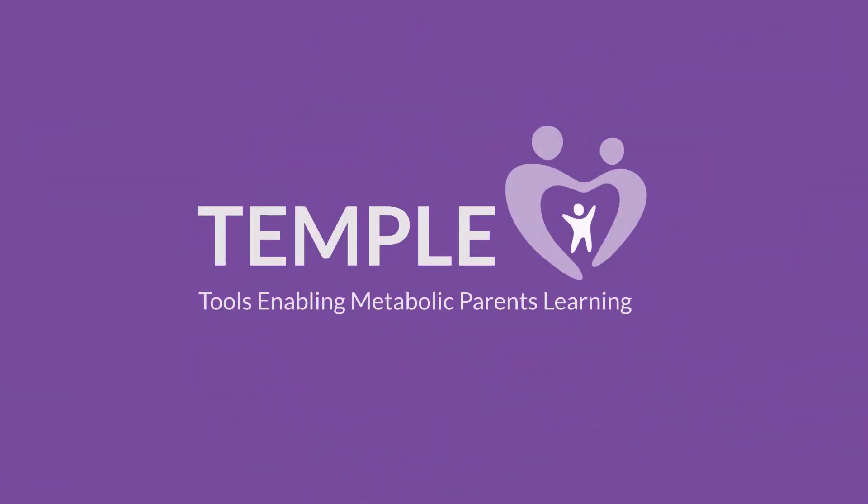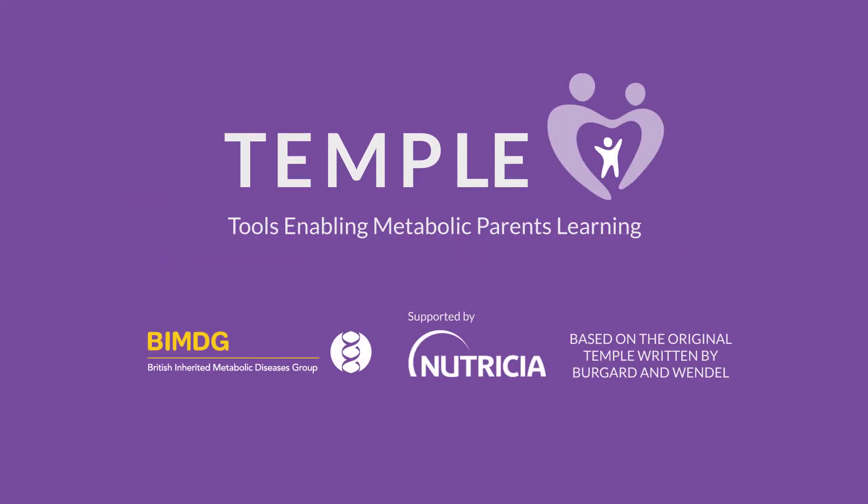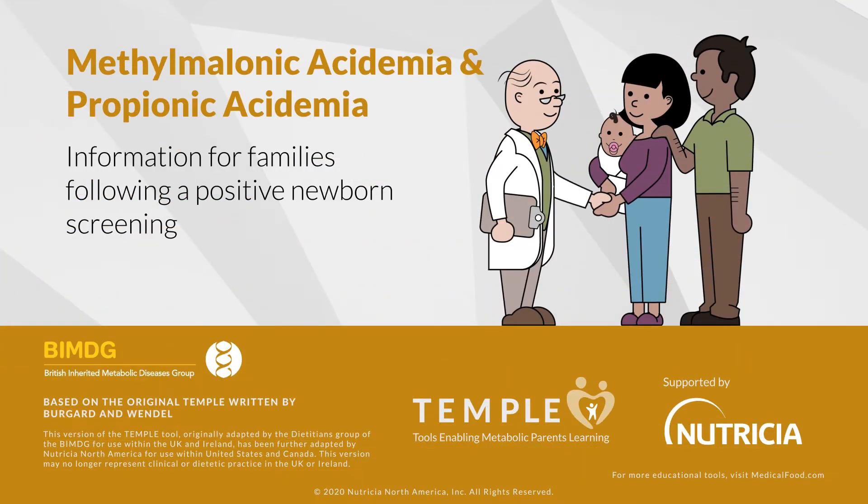Welcome to the TEMPL learning tool for methylmalonic and propionic acidemia. TEMPL, Tools Enabling Metabolic Parents Learning, was developed in partnership with leading healthcare professionals and Nutricia Metabolics. Your baby may have been diagnosed with methylmalonic acidemia or propionic acidemia. We are here to help you understand the diagnosis and what you can do to make sure your baby has the best opportunity to grow and develop just like any other bundle of joy.